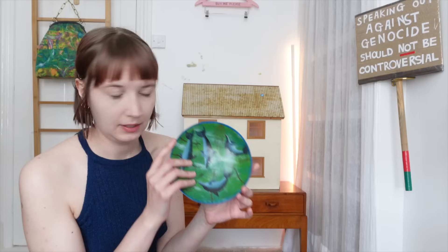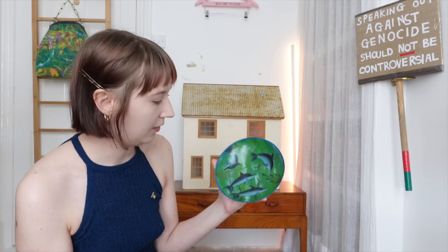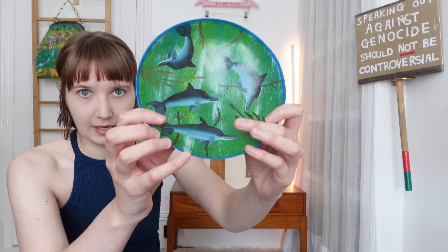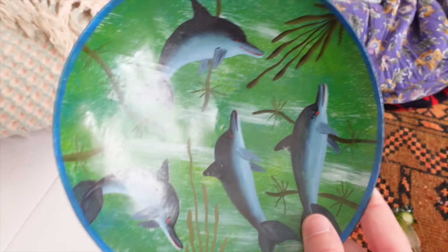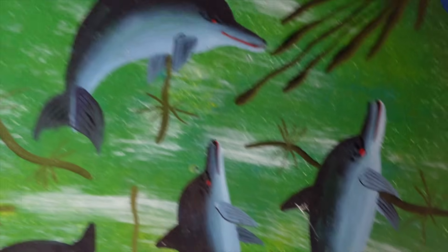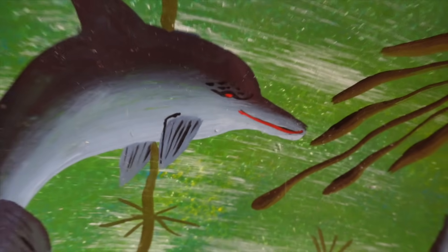Next up we have this bowl — just a little metal bowl that has dolphins on it. I don't really know why I liked this to be honest. I think the blue and green are really nice together, and there's something pleasing about metal as a material. I like that the dolphins have red eyes — they seem a bit devilish. I've been seeing an increasing trend on social media where marine biologists talk about how dolphins are really nasty.